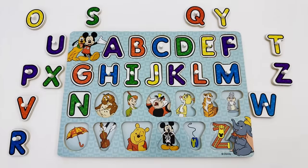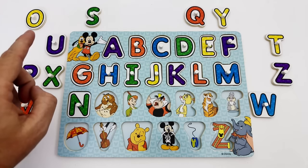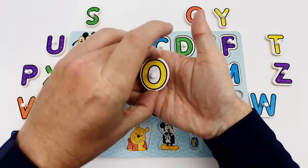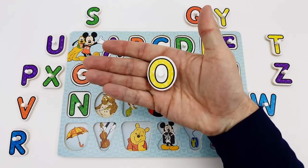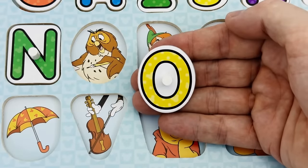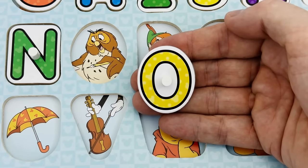What letter comes after the letter N? That's correct — it's the letter O. We have a yellow O right here. O is for owl.